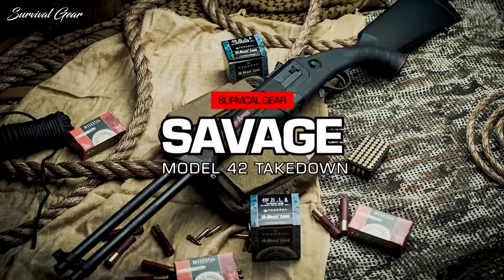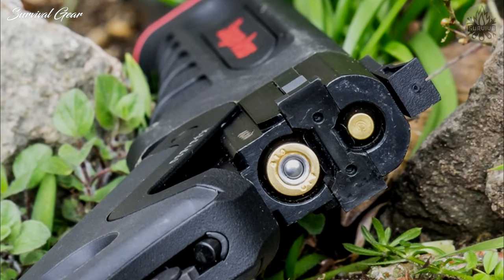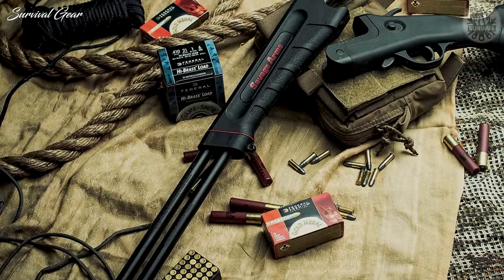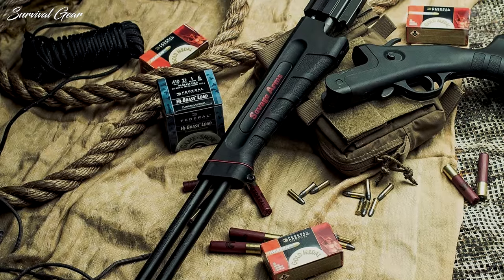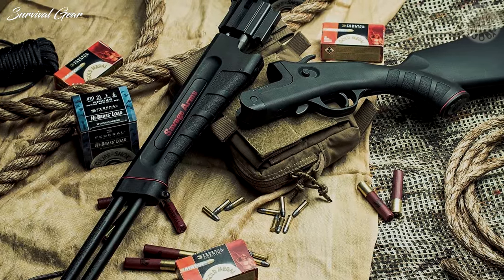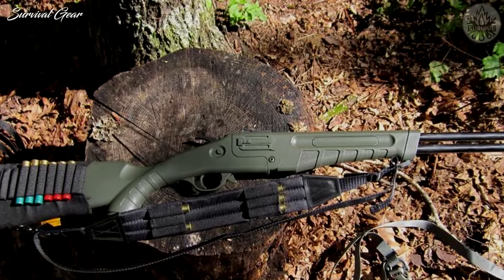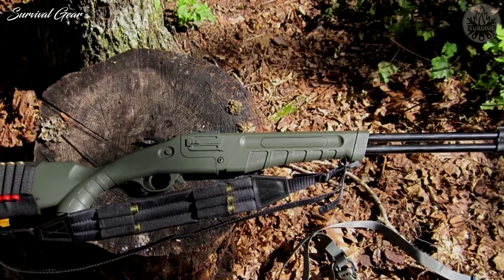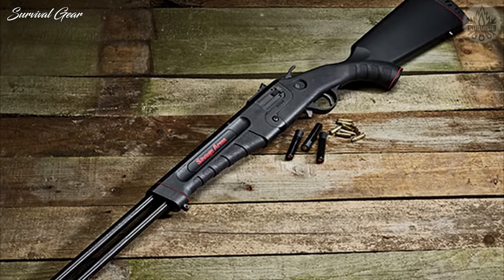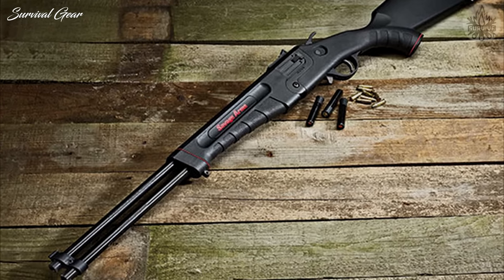The Savage Model 42 Takedown — would you like to take that squirrel with a scalpel or a hammer? You have that choice with the compact version of the Savage Model 42 Takedown Compact. The original Savage Model 42 Takedown weighs in at a little over 6 pounds, but the Takedown Compact version is only 4.65 pounds. The over-under break-open gun is unique in that the lower barrel fires .410 shotgun shells and the upper barrel fires .22LR cartridges. The stock and fore-stock are polymer, which keeps the gun light and durable. You can reach out with the .22 for small game at a distance or choose your favorite .410 shells for small game, birds, or even self-defense.